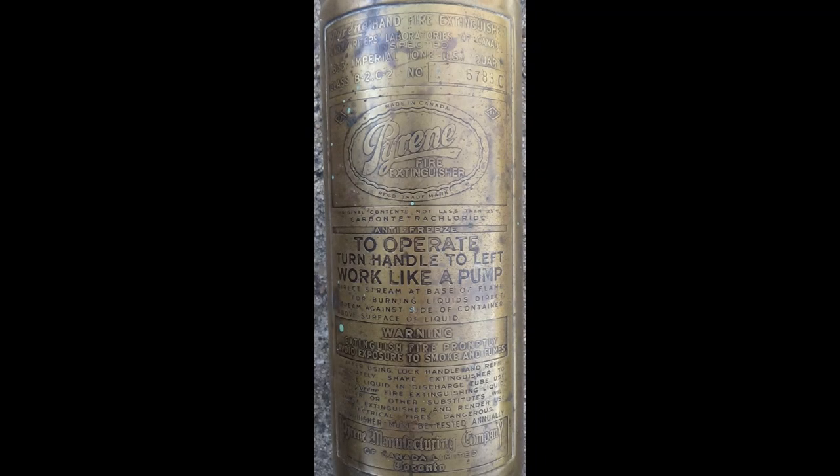The first one I got was this little Pyrene fire extinguisher, made by the Pyrene Manufacturing Company in Toronto, Canada. This was the beginning of me developing this hobby. I was on RAGBRAI in 2022 and stopped at an antique store early in the tour.